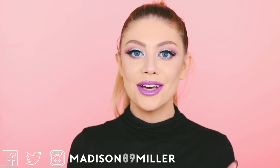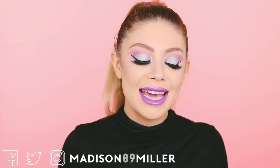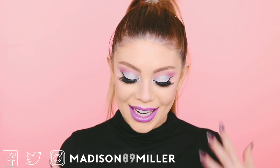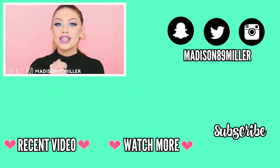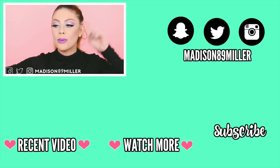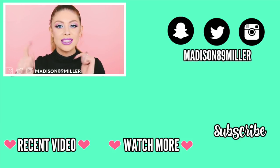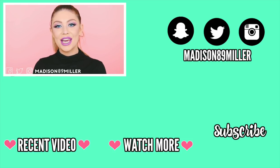I really love the way this look turned out. I can't wait to take pictures of it. I'm so excited for this My Little Pony collection — I know I'm a little late to the game but I had to film it no matter what because we go way back. Don't forget to head over to my Instagram, Madison89Miller, to enter my Instagram giveaway so you guys have a chance to win these products. Give this video a thumbs up if you enjoyed it, comment down below what you want to see next, and I will see you guys in my next video. Bye!